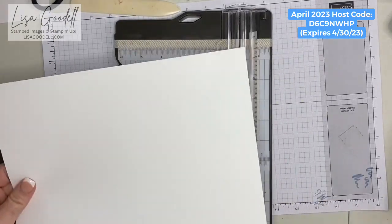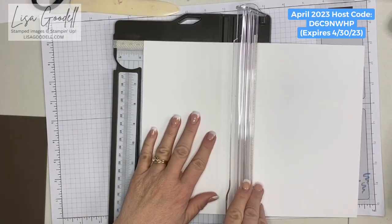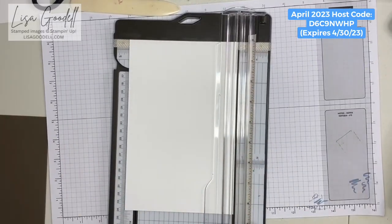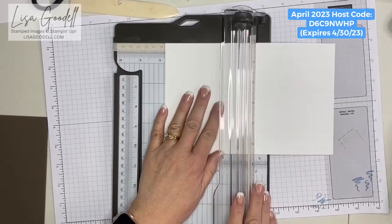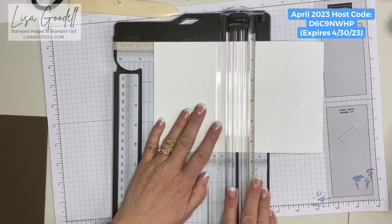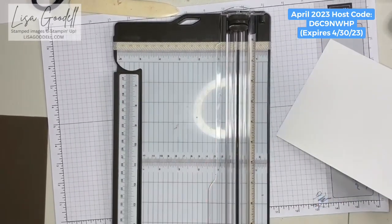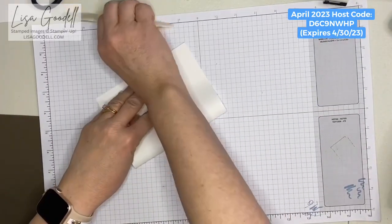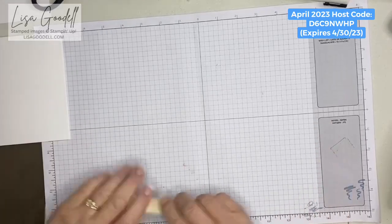To start, we're going to use our Basic White thick cardstock and cut it in half at five and a half inches, so the half sheet will be five and a half by eight and a half inches. Then we're going to score it at four and a quarter inches using my scoring blade. Then I'm just going to fold it in half with my bone folder to give that a really good crease, and set that aside.